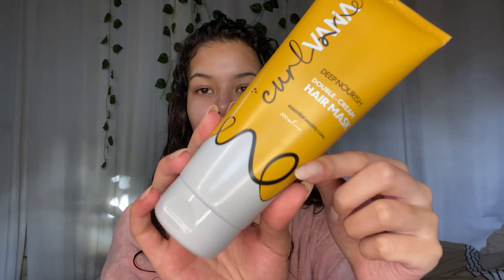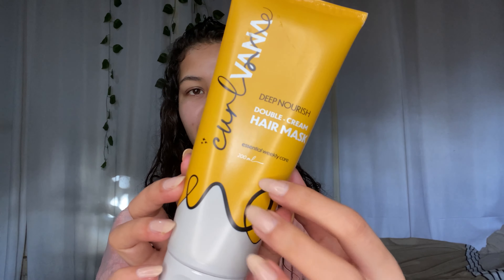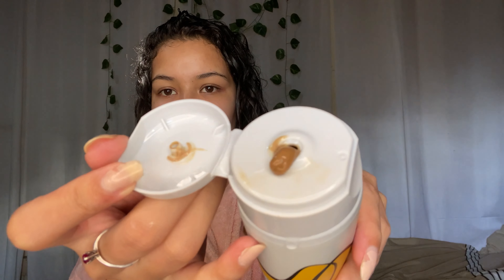The next product is their Deep Nourish Double Cream Hair Mask — it's an essential weekly care item and has the same claims as the rest of the line: cruelty-free, vegan, etc. I didn't use it today since I only use it once a week. It looks very natural — almost like a mud-clay texture and color — and it has that same herbal smell. I have a sensitive scalp but I don't mind.